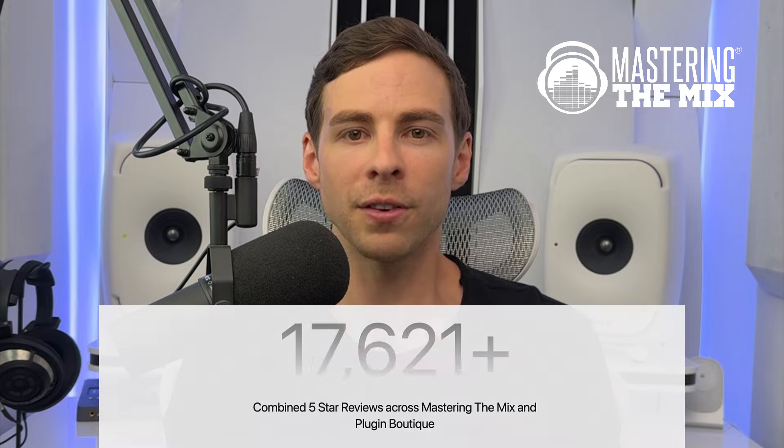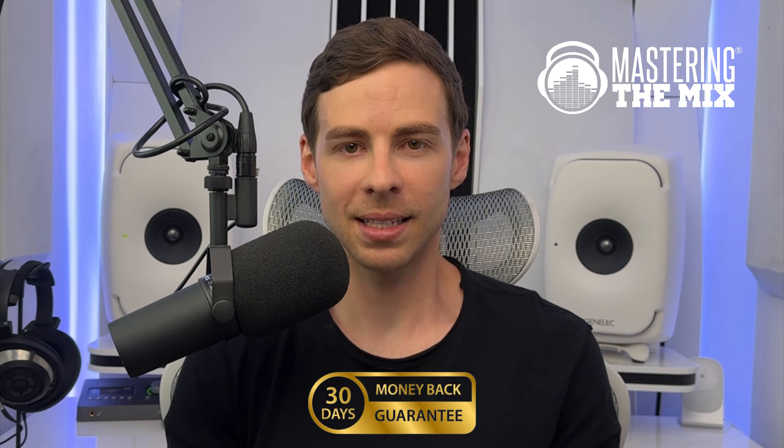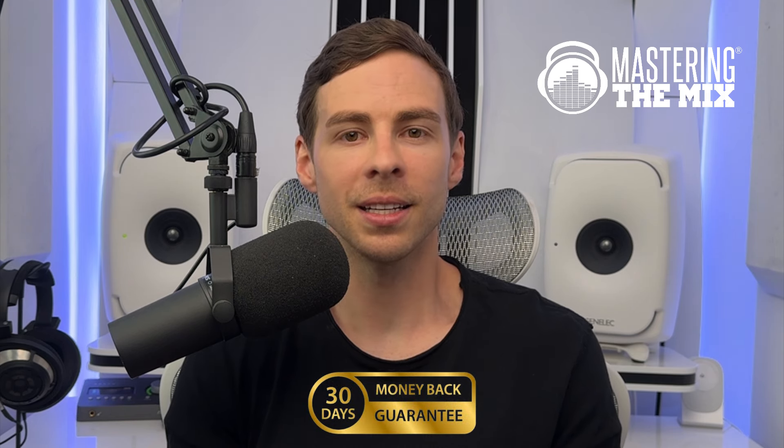With thousands of five-star reviews from our happy customers, we stand by our products with a 30-day money-back guarantee. If you're not completely satisfied, you get your money back. Let's dive in to how our plugins can transform your workflow and elevate your music.